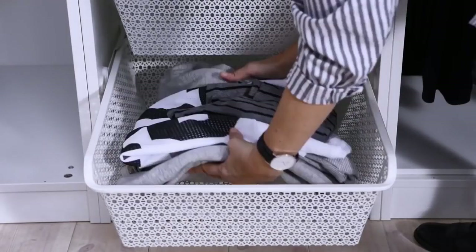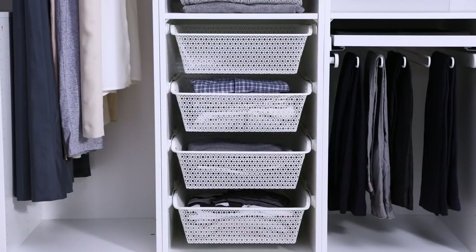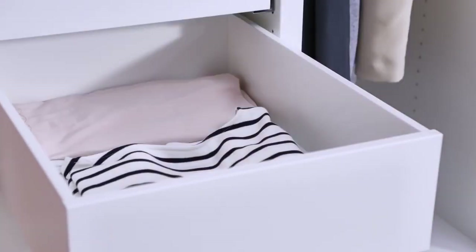Clothes that are used a lot or need to breathe a bit, like activewear or pajamas, are well ventilated folded loosely in metal baskets. For the rest of your foldables, like t-shirts or tops, closed drawers work great.